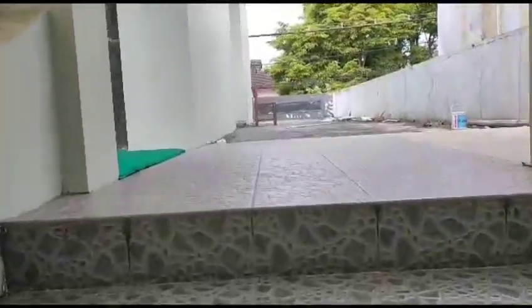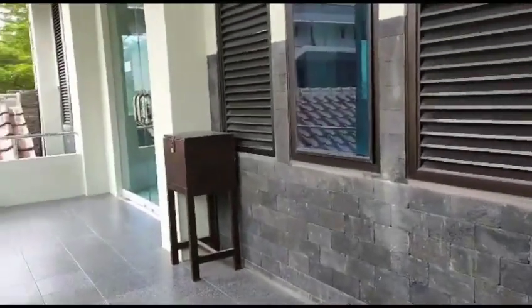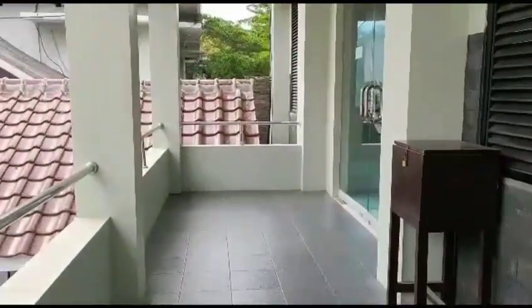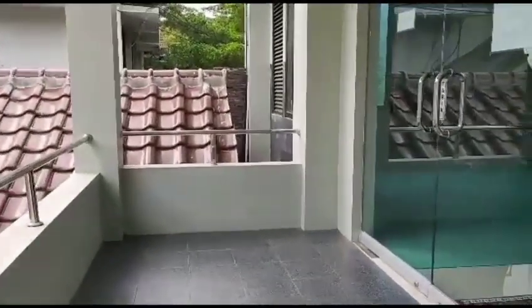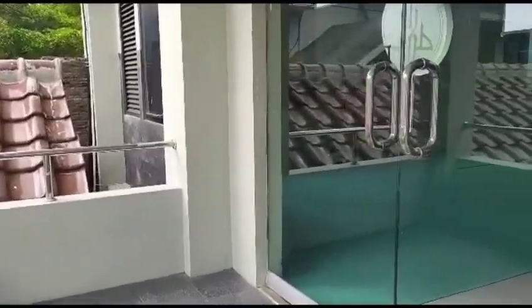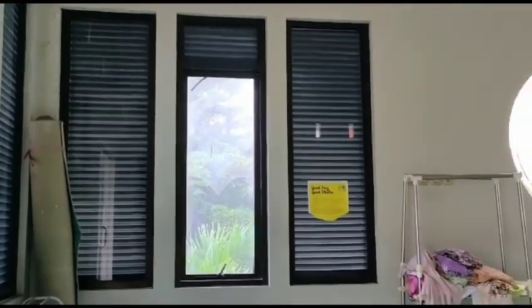Di sebelah kanan terdapat tempat wudhu untuk perempuan. Di dalam sini terdapat kaca dan kamar mandi. Di samping tempat wudhu ada kamar mandi luar untuk perempuan. Pada sebelah kiri musola terdapat tempat wudhu untuk laki-laki.